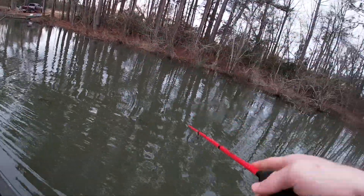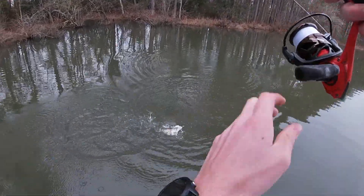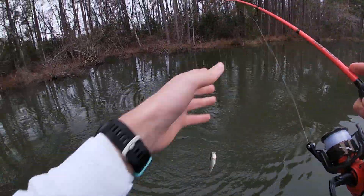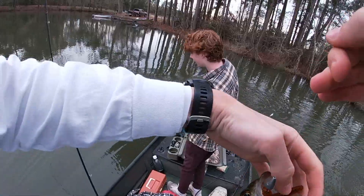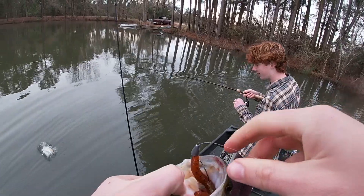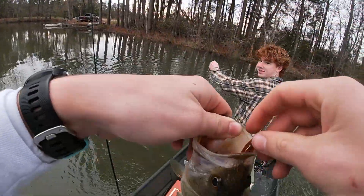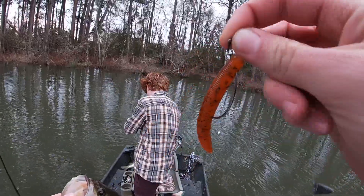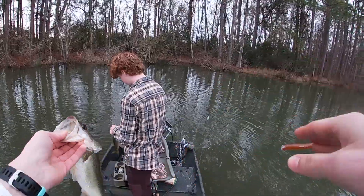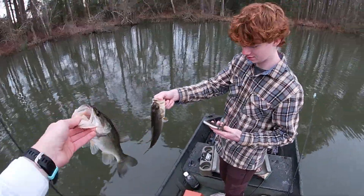Like that — fish! Little guy. Not bad though. You're eight? Let's go — doubled up! We got to get a picture of this. Who's bigger? Mason's. On the little four-inch Yamamoto Senko. Always got to take a picture of the double.